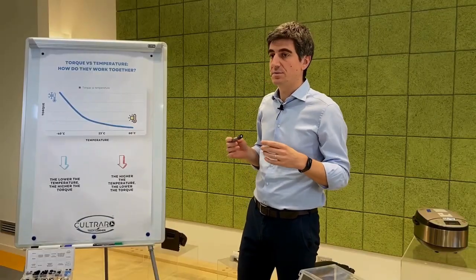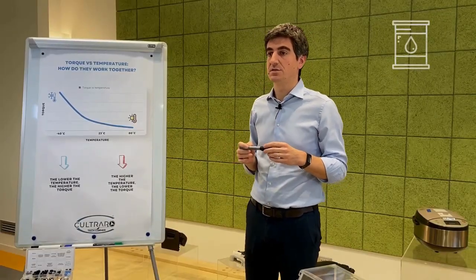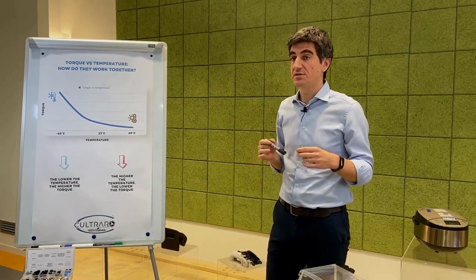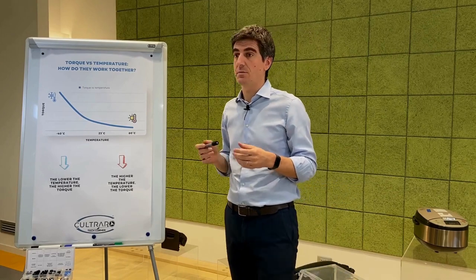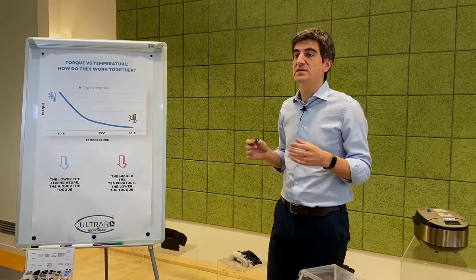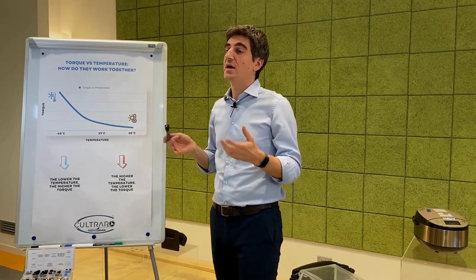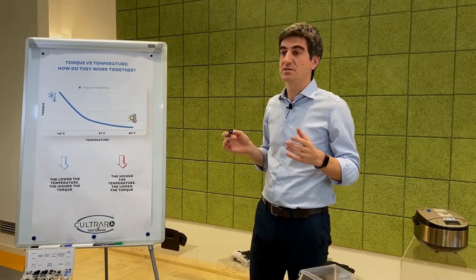Inside all our dampers there is a special fluid, the silicone oil. In comparison with other fluids, the variation of its behaviour with the variation of the temperature is very limited. We can say that it's the best in class, but we can't overtake the physics — there is still some variation.